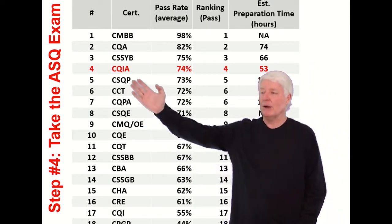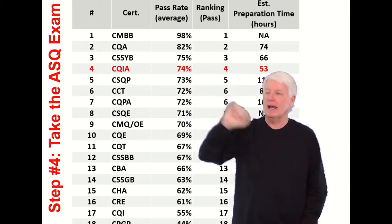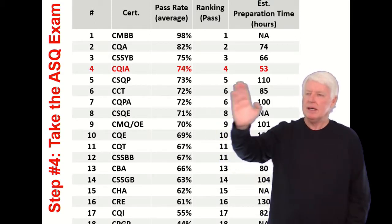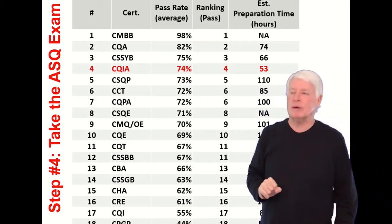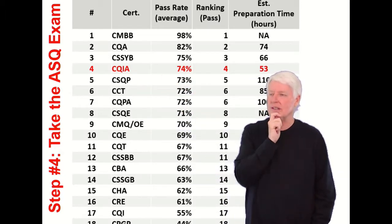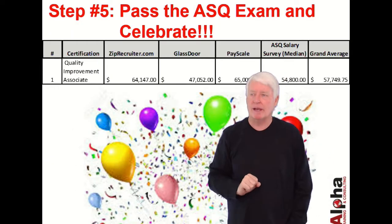What is the pass rate of the CQIA exam? The general population has a pass rate of 74%. It's the fourth highest pass rate in ASQ, so it's not one of their more difficult exams. How much time will it take? My estimate is on average 53 hours to successfully prepare for the CQIA. Our class achieves much higher pass rates than 74% — we're up in the 90th percentile range.